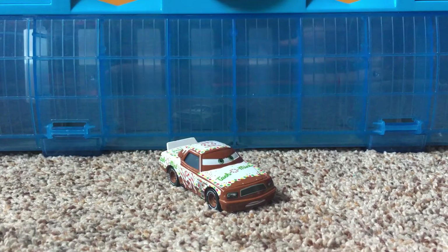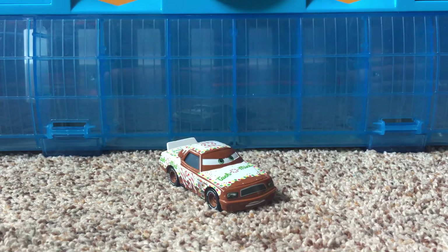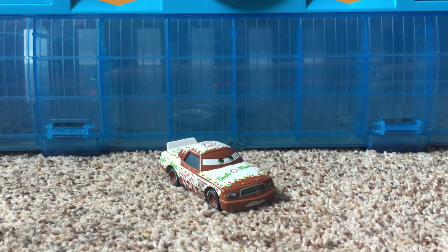So he is a part of the Tackle Mint team. They do also have some other cars that are in it, such as the Tackle Mint Pity, which was released about two years ago. And I also have a custom-made Tackle Mint hauler here, which will be in a separate video. The link to the Tackle Mint Pity video will be in the description below, so you guys can go check that out.